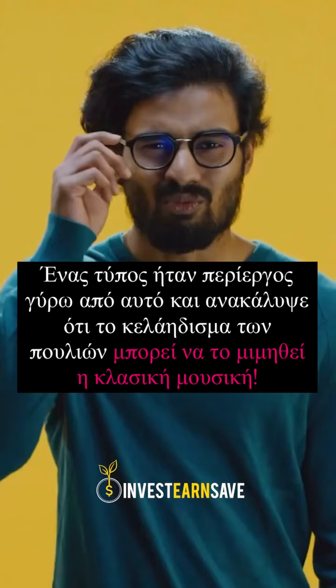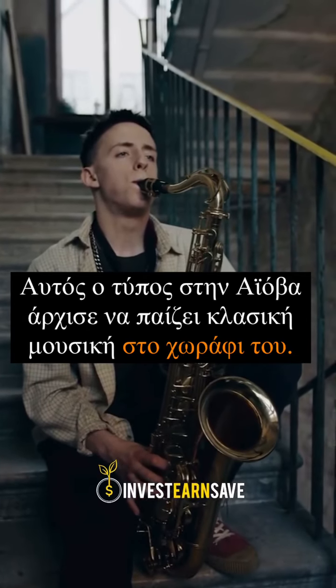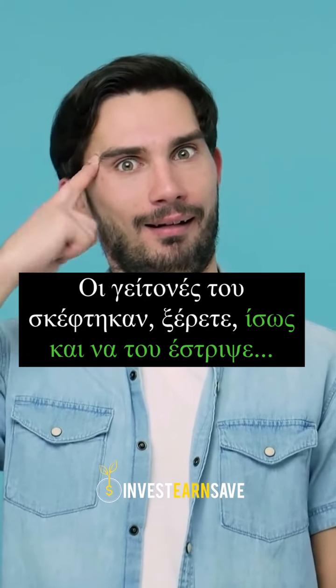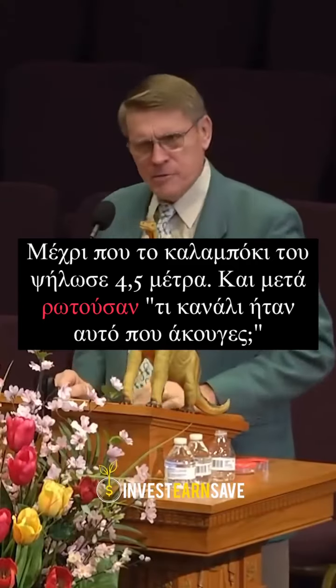One guy got curious about this, so he found out that the chirping of the birds can be mimicked with classical music. This guy in Iowa started playing classical music to his cornfield. His neighbors thought, you know, half a bubble off a plumb, maybe. Until his corn grew 15 feet tall. He said, what channel was that you're listening to?